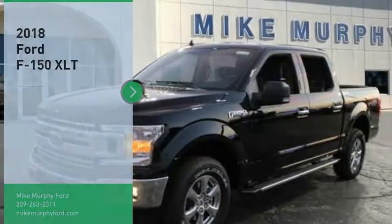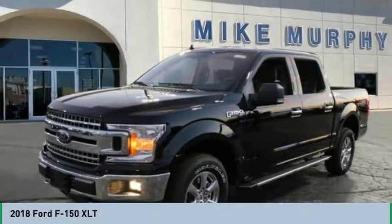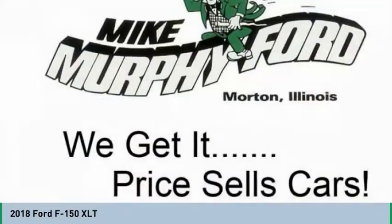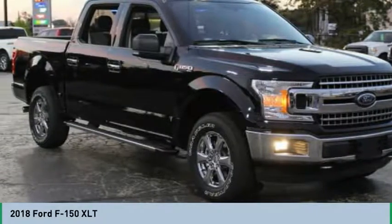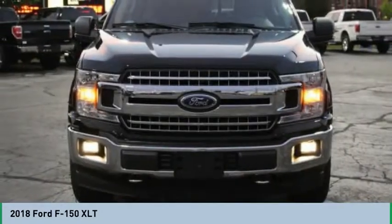Stop by and take a look at the 2018 F-150. A Ford F-150 knows how to handle any situation. It's built to follow orders, no whining. Here are some of this vehicle's great options.